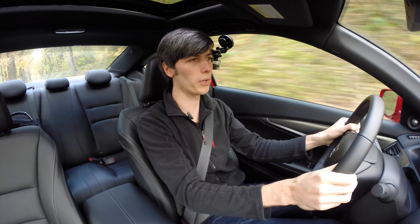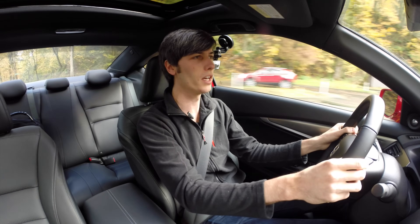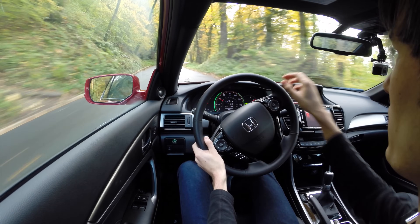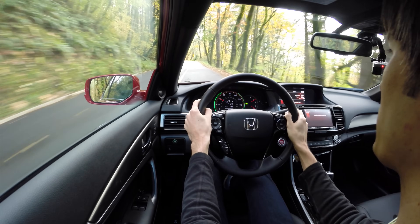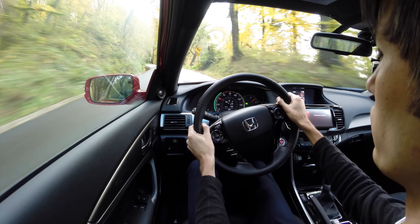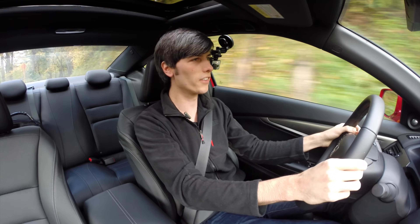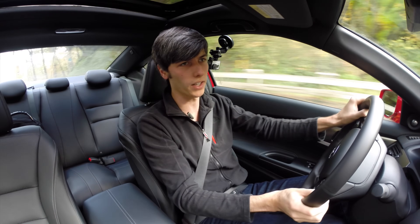You do get a little bit of torque steer when you put your foot down hard, but if you modulate it and get into it slowly, you don't really notice it. As far as the suspension, it's somewhere between sporty and comfortable. It does absorb bumps well and you don't really notice them much, but on the same note you don't seem to notice too much body roll. It certainly has some, but not that much compared to other vehicles I've tested, so it's a nice happy medium as far as suspension stiffness.